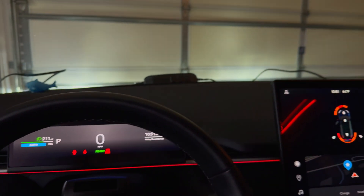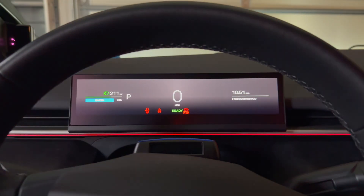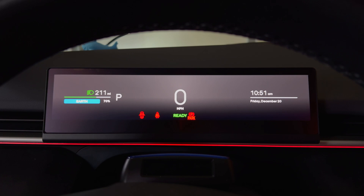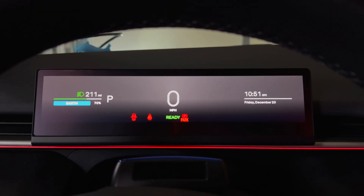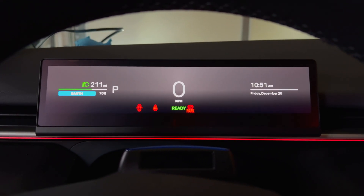Hello and welcome to my video today. I am going to be doing a test — I am going to be leaving my car parked for 10 days while I'm on vacation. Here is the info on the screen: it is 70% state of charge, 211 miles remaining, and it is 10:51 on Friday, December 20th.